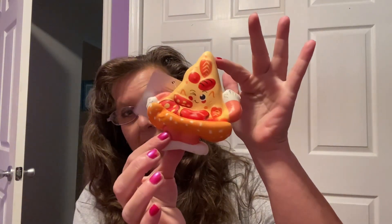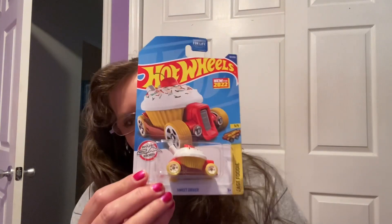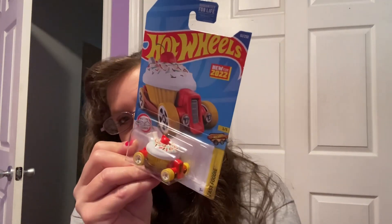I came across a couple new squishies. I found this little pizza dude — super soft and squishy. And then this ice cream cone, which I love — it's kind of slow rising. I also came across a Hot Wheels car I hadn't seen before called the Sweet Driver, which has a little cupcake with a cherry on top. So fun!